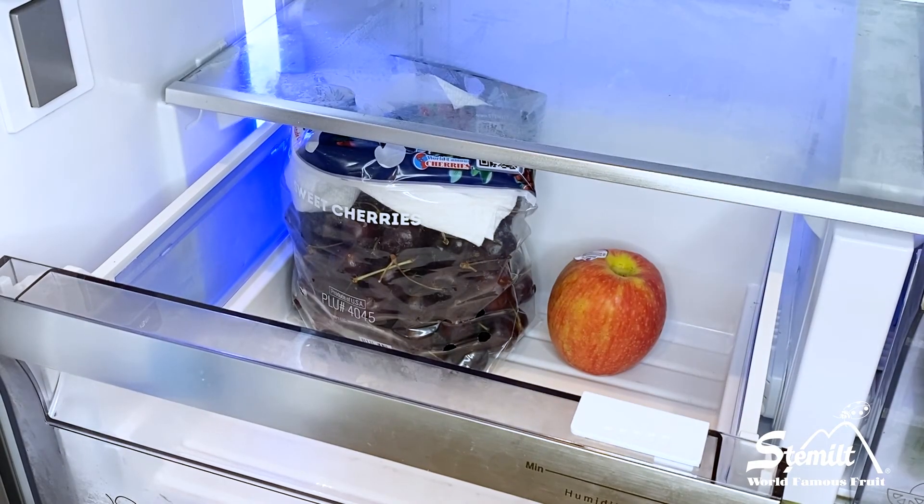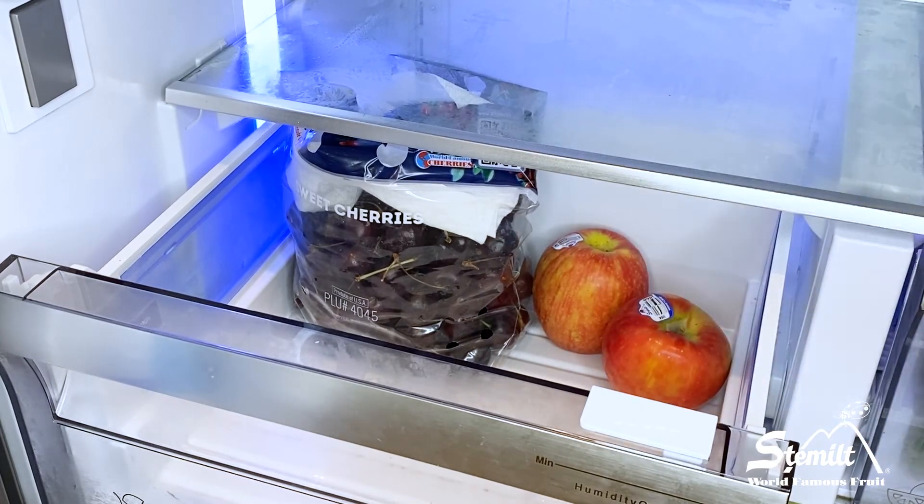Let's talk about apples, another hearty fruit. Apples will be just fine sitting out on your countertop for up to a week. So if you've bought enough just to last you a few days, don't worry about leaving them on the countertop. If you do want to extend their life a little bit, consider putting them in the fridge where they can last closer to two or three weeks, kind of like cherries.